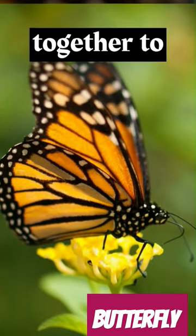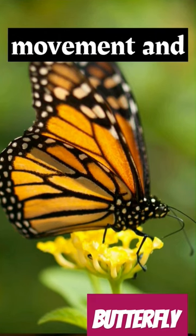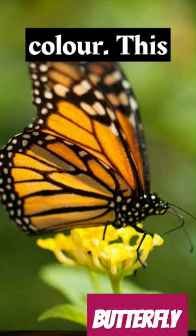These ommatidia work together to create a mosaic-like image, allowing butterflies to detect movement and changes in light and colour.